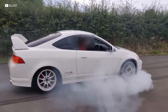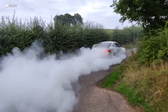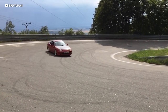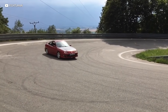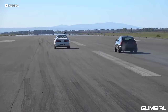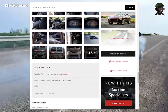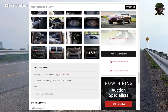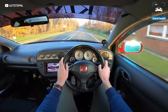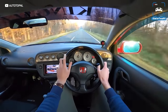You can thank the Integra Type R for really jumpstarting the tuner boom in the late 90s and early 2000s. Used models with low mileage have been selling for absolutely mind-boggling numbers. Other Integras like the LS and GSR can be found for less than $10k all day on the used market. But the Type R? One was sold for $82,000 on Bring a Trailer. That's still a lot for a car that shares the same chassis as a daily beater.